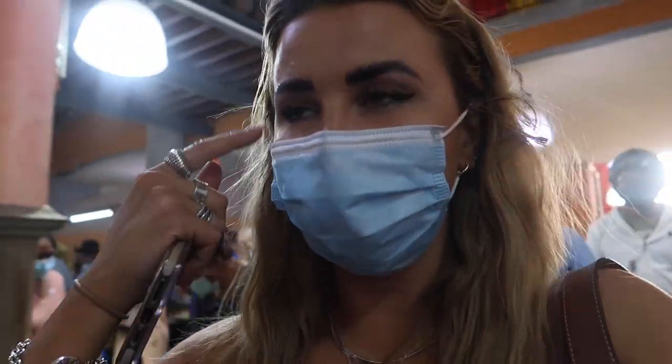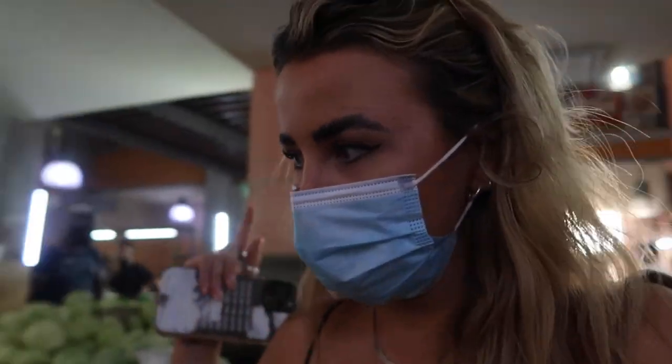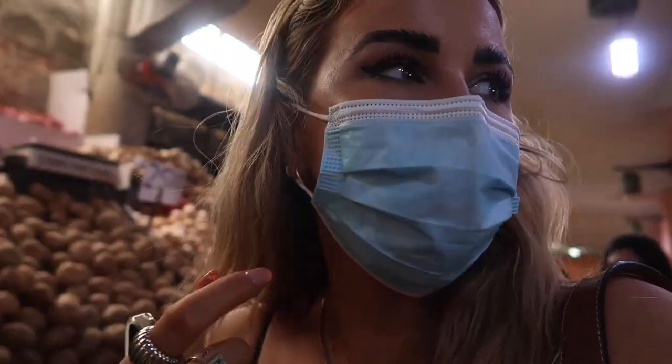We've come into the market and it's so busy. We're indoors in the little fruit and veg section — there's fruit and veg literally everywhere. It smells so good in here, it's just color everywhere. I just love little markets, they're my favorite thing.